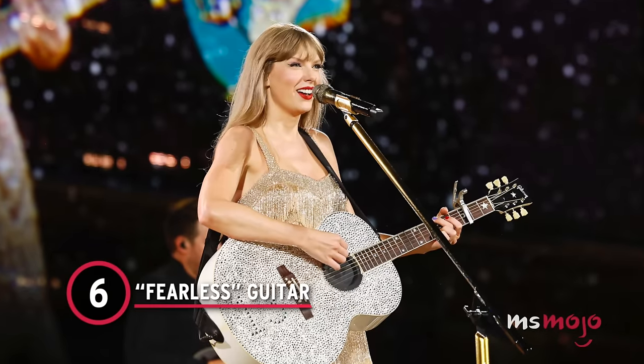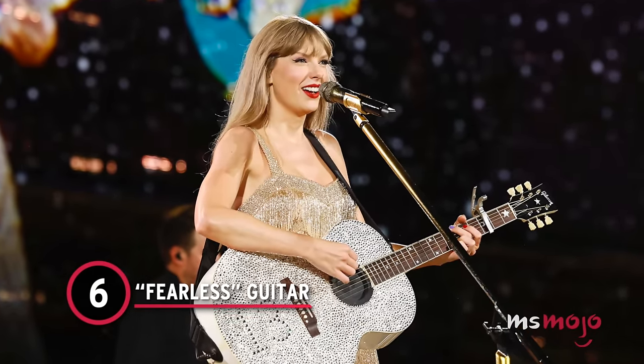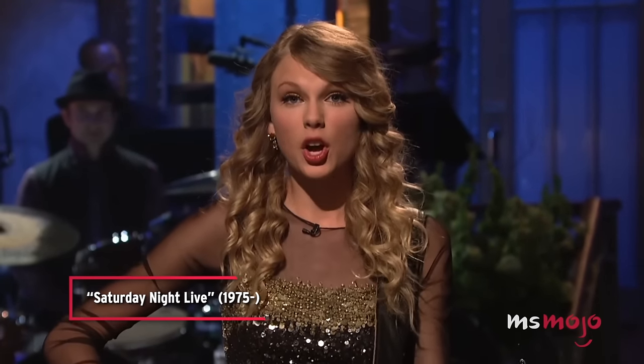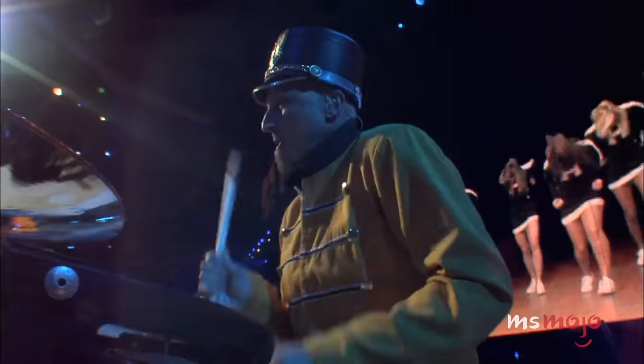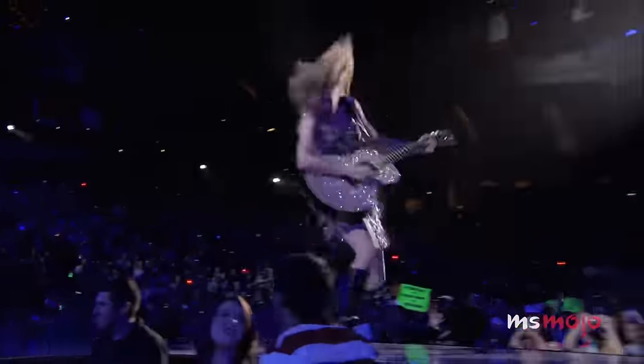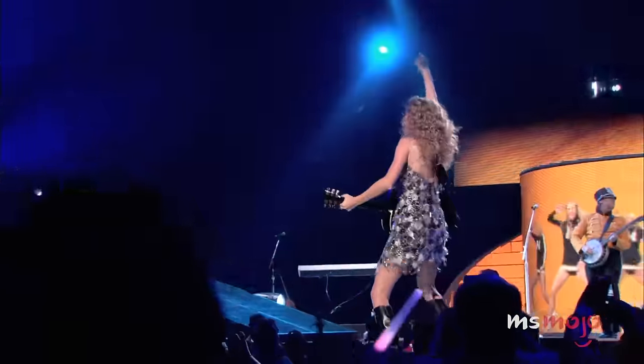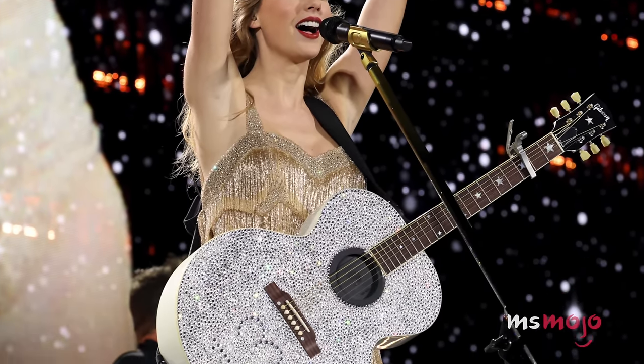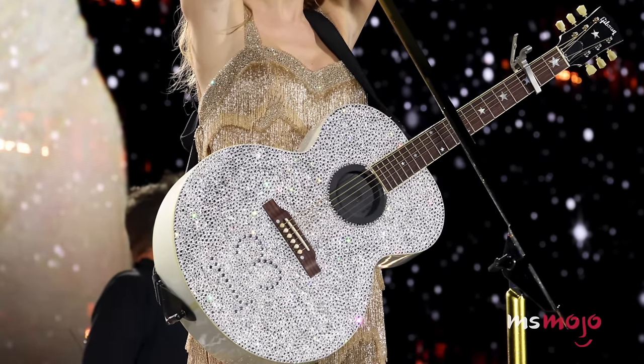Number 6: Fearless Guitar. Glitter and Taylor Swift pretty much go hand in hand. Longtime fans will remember that the Fearless era was particularly known for its sparkle, which bedazzled everything from dresses to makeup and even instruments. So we wouldn't expect anything less than a rhinestone guitar to accompany the Fearless set on the Eras Tour.